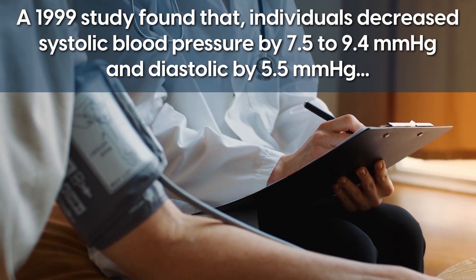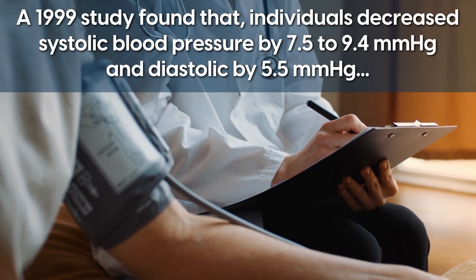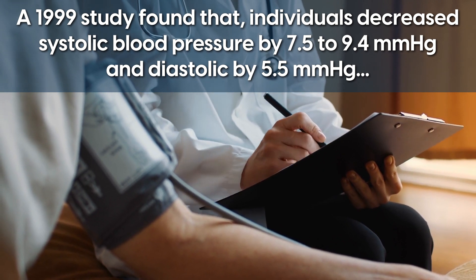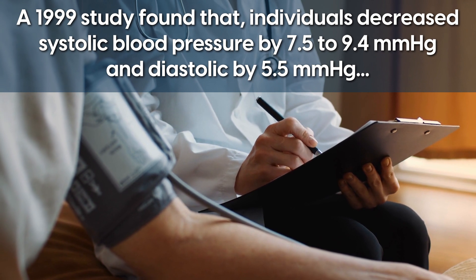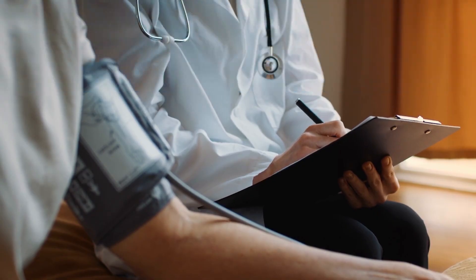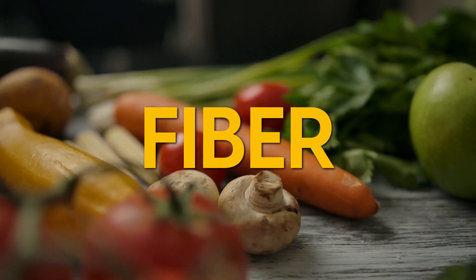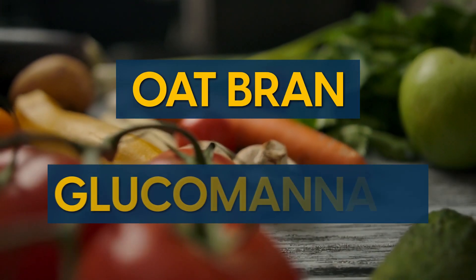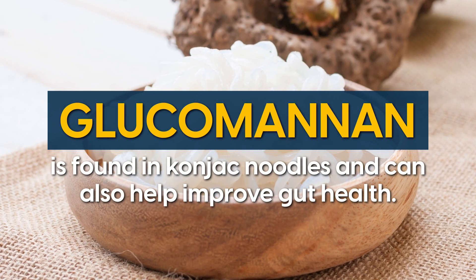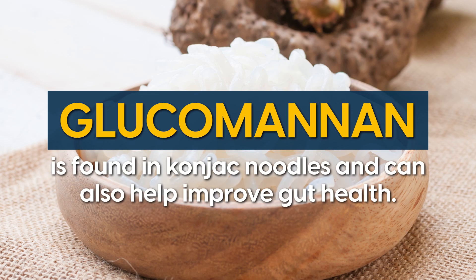A 1999 study found that individuals decreased systolic blood pressure by 7.5 to 9.4 mmHg and diastolic by 5.5 mmHg when given different forms of fibre, either from oat bran or glucomannan. Glucomannan is found in konjac noodles and can also help improve gut health.